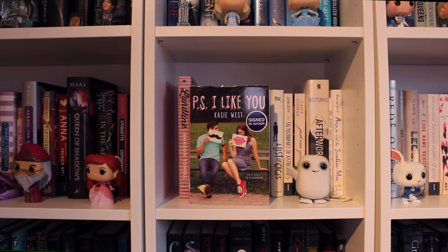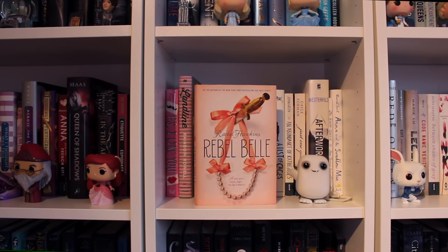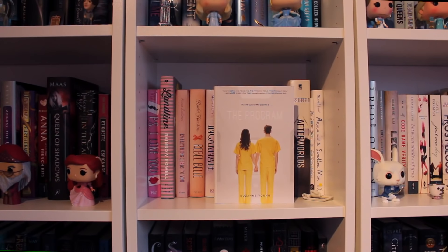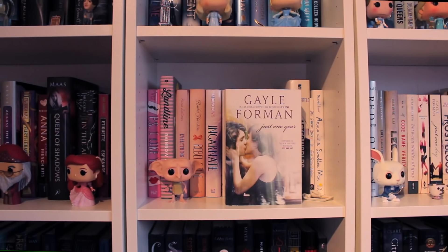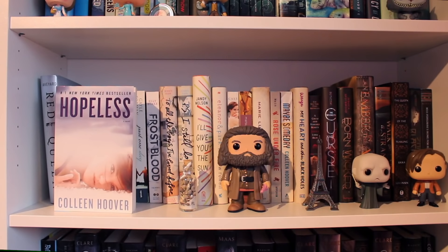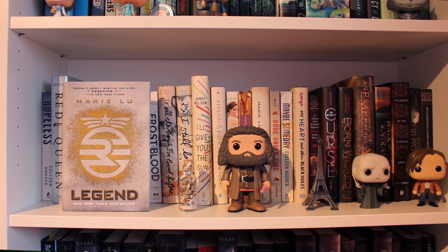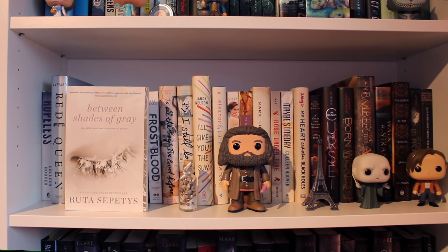P.S. I Like You by Kasie West. Landline by Rainbow Rowell. Everything Leads to You by Nina LaCour. Rebel Belle by Rachel Hawkins. Incarnate by Jodi Meadows, the first book of the New Soul trilogy. Everything Everything by Nicola Yoon. The Program by Suzanne Young. The List of Cages by Robin Roe. An Abundance of Katherines by John Green. Just One Year by Gayle Forman. Afterworlds by Scott Westerfeld. The Snow Queen by Hans Christian Andersen. Anna and the Swallow Man by Gavriel Savit. Hopeless by Colleen Hoover. Red Queen by Victoria Aveyard. Exit, Pursued by a Bear by E.K. Johnston. Legend by Marie Lu, the first book of the Legend trilogy. Codename Verity by Elizabeth Wein, the first book in the Codename Verity duology. Between Shades of Gray by Ruta Sepetys. Ink by Amanda Sun.